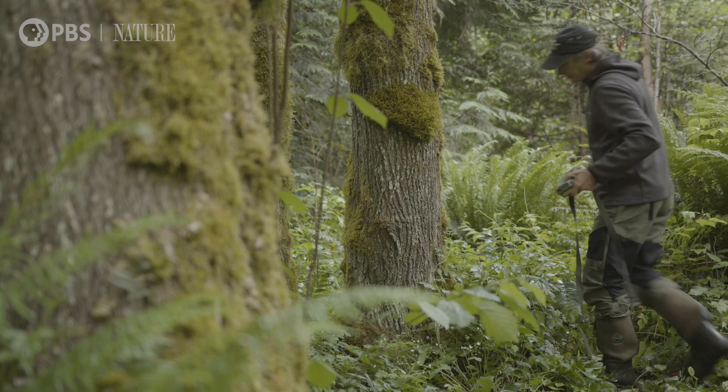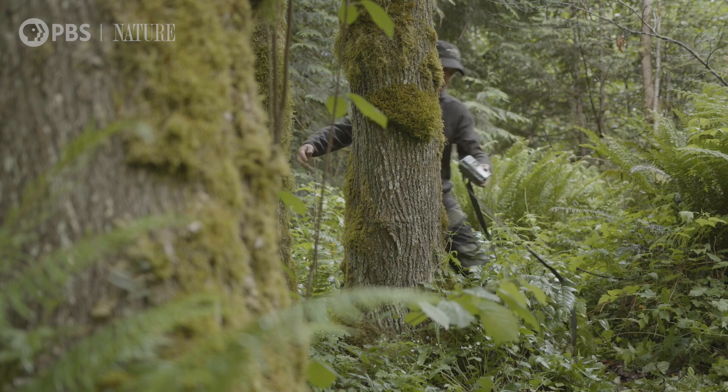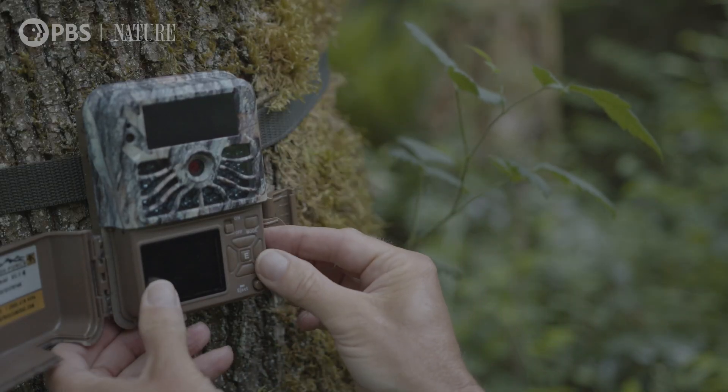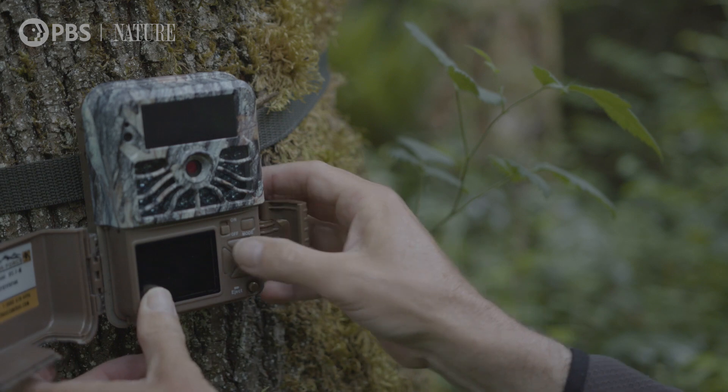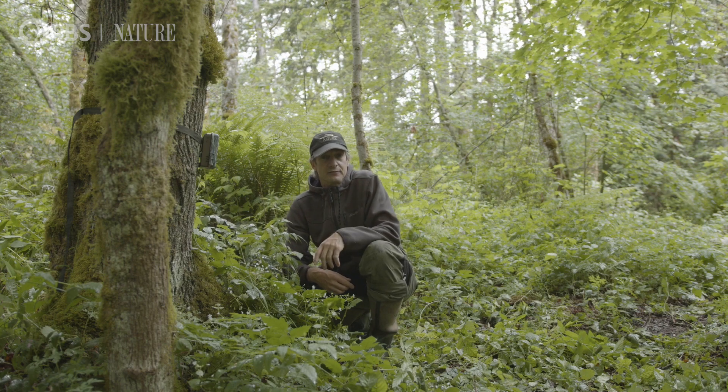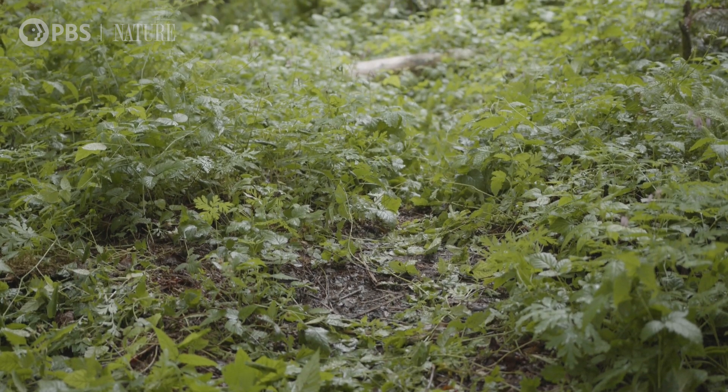Trail cameras are a great way to find hidden wildlife. The trick is knowing where to put it. In general, I look for any kind of animal signs such as scats or a well-worn trail like this one. Chances are if one animal uses it, others will as well.